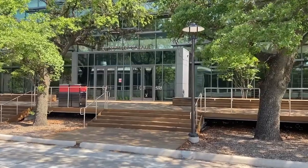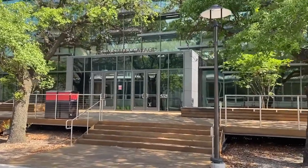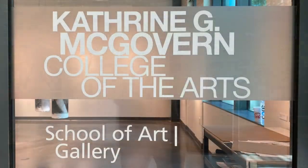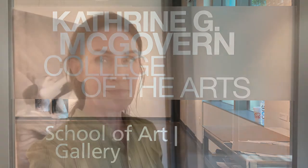Welcome to the Elgin Street Gallery on the first floor of the New Elgin Building on the campus of the University of Houston. This gallery is in the same building as all the MFA studios and is used for mounting both individual and group shows.